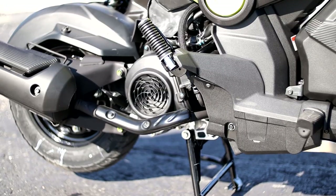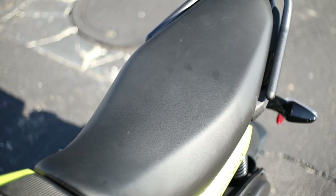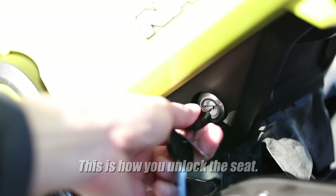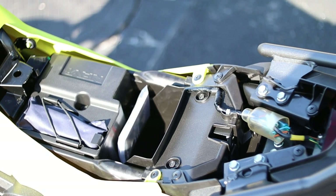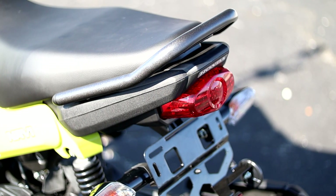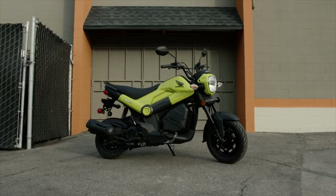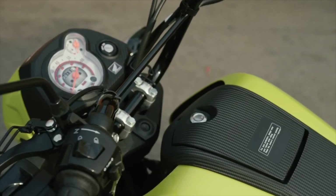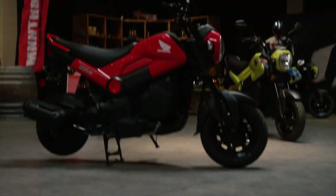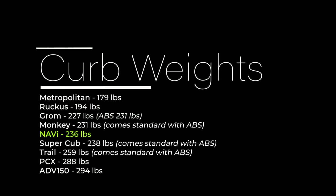The Navi has a steel underbone style frame that uses the engine as a stressed member. With this chassis design, keep in mind lightness was not a huge priority, as that always means more money. Honda's goal when developing this bike was to keep costs down for the Indian market, as it was the first model to go from concept to production in India. Back when it was originally written about in February 2016, the conversion came out to only about $582 — but it's not 2016 anymore. Its curb weight full of fluids is right at 236 pounds.